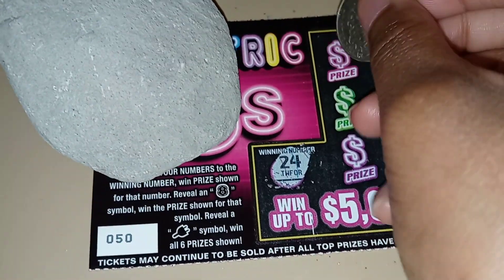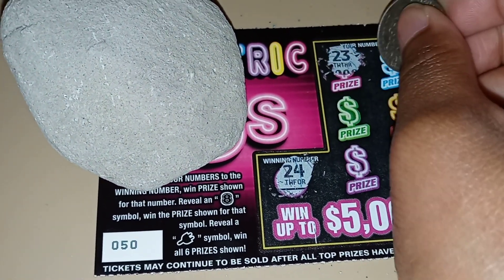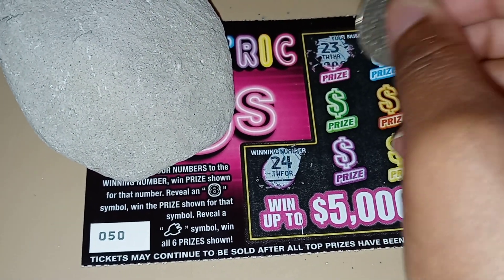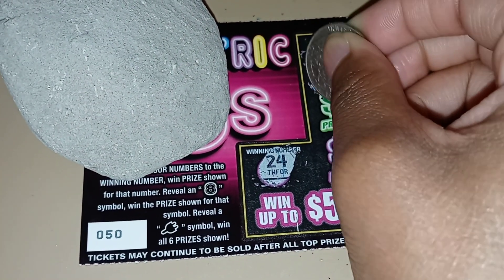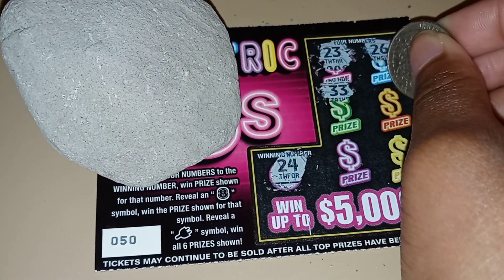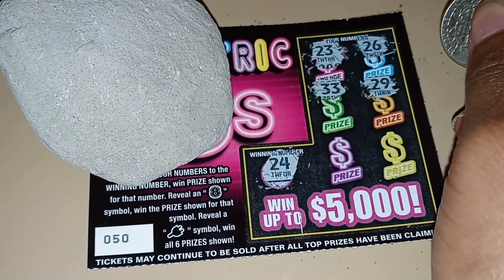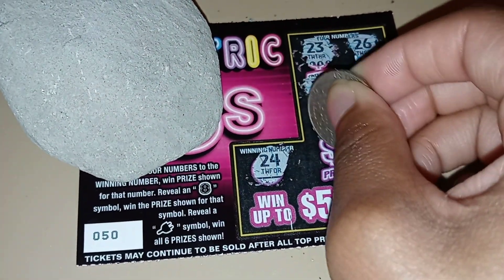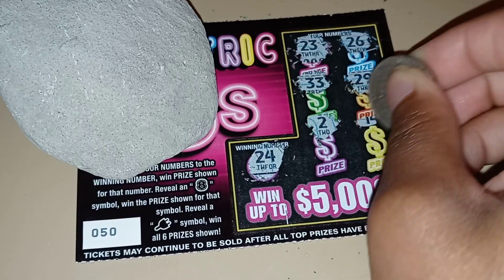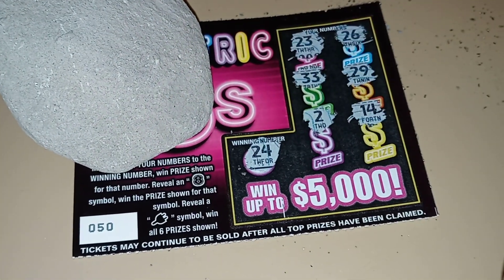Let's see... 24, 23, 26, 33, 29, 2, and 14. I didn't win anything on this ticket.